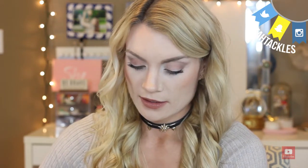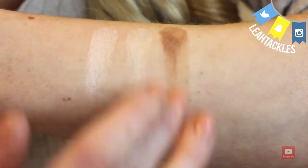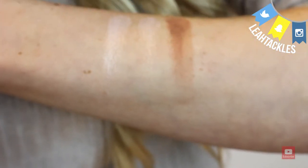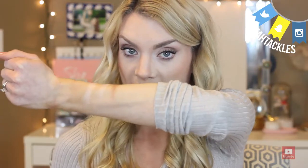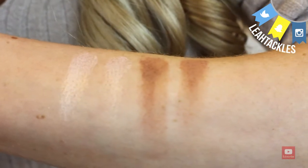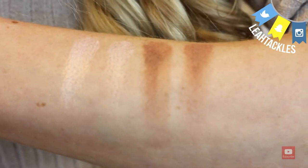Next up we have Salted Caramel. Here is the one from the Sephora 500 point perk with Too Faced, and here's the one from the Chocolate Bar palette. Again, I think that is definitely the same shadow — super, super nice.